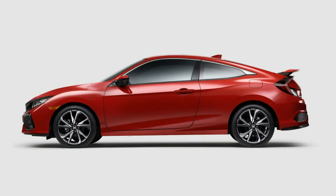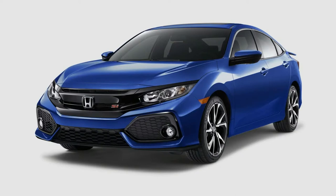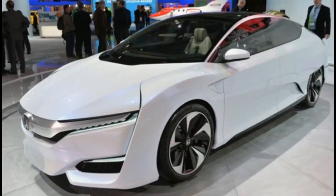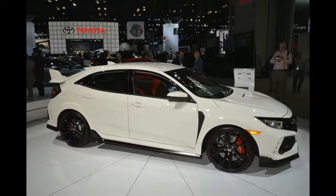With Honda's tradition of waiting until a model's fourth year for a major refresh, we expect mainstream Honda Civics to carry over largely unchanged for the 2018 model year. Changes might be limited to minor trim revisions and updates. We'll update this space as soon as we have more info on the 2018 Civic.